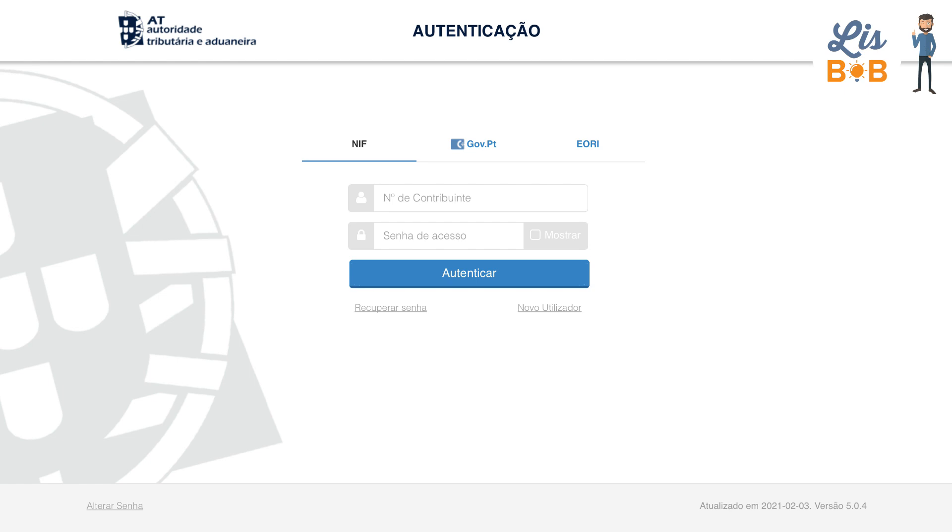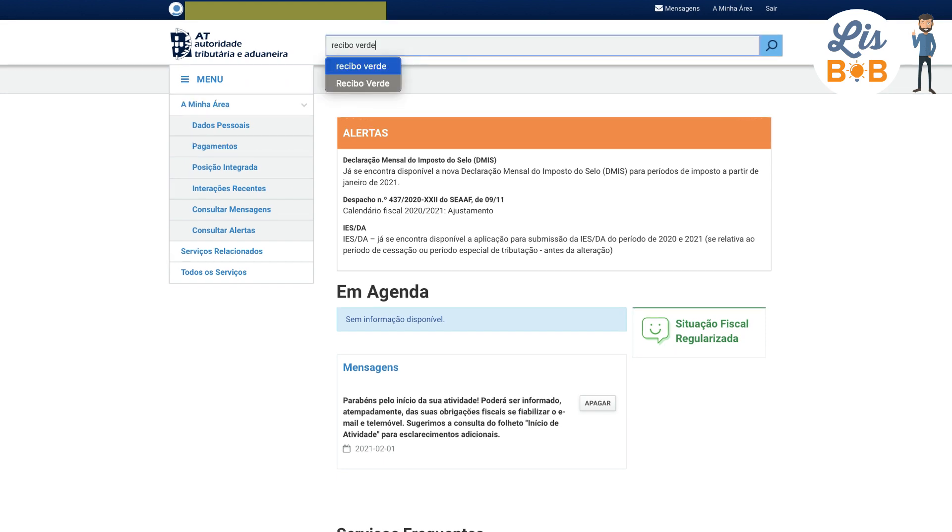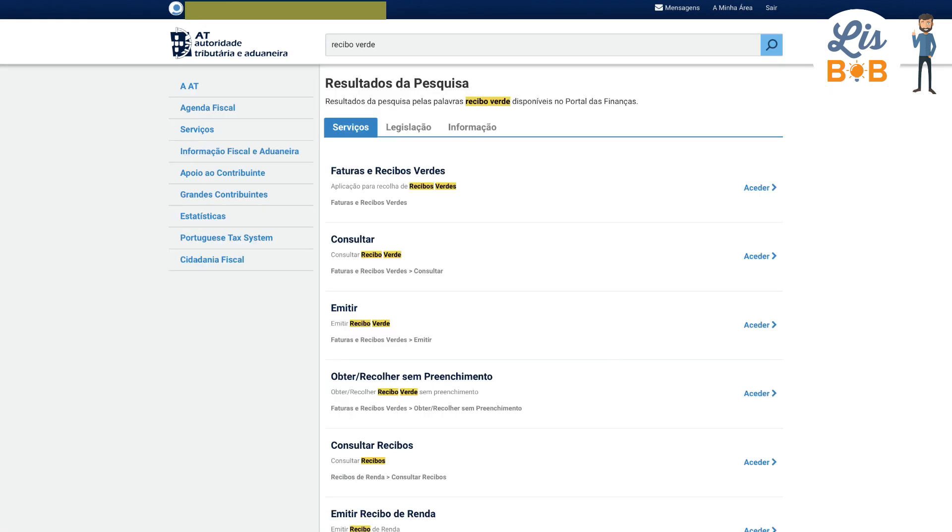Once logged into your personal area, you can write in the search bar at the top of the screen 'Recibo Verde' and click on Enter. On the results page that opens, you can select the first option and click on Access.